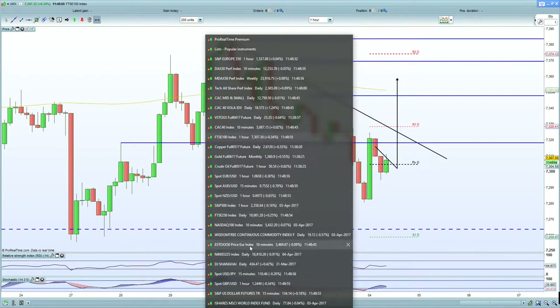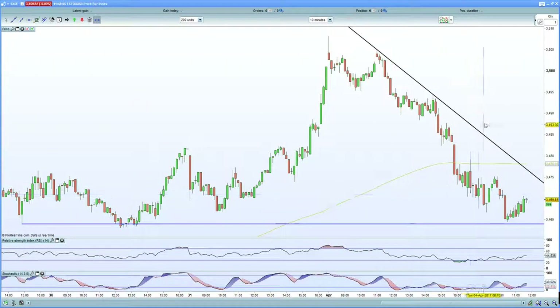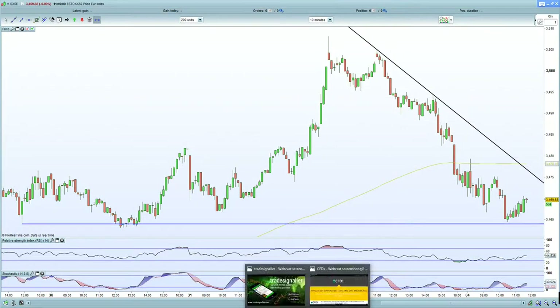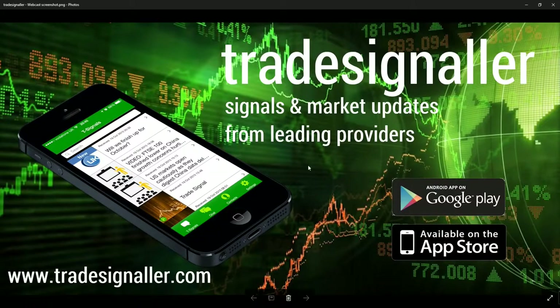In terms of the Euro Stoxx now, last but not least — the 10-minute chart is certainly building a base, so looking to potentially thrust higher from here. On that note, I'll give you an insight in terms of CFDs.com, certainly a specialist in terms of trading — take advantage of the bonus. Also visit TradeSigma for signals and market updates from leading providers, and download the app from the Google Play and App Store.